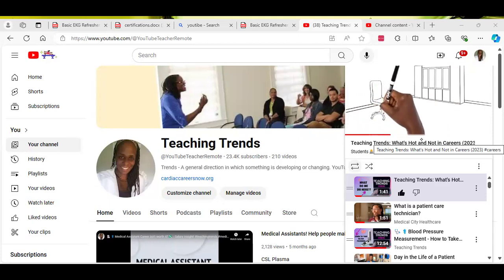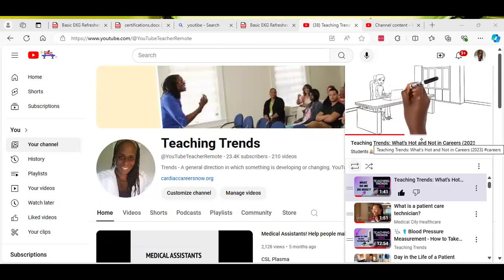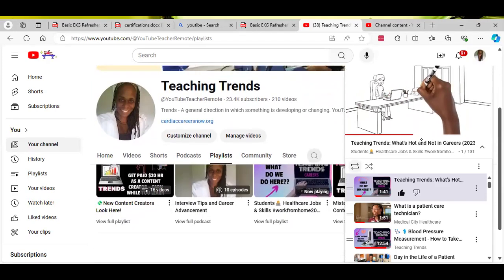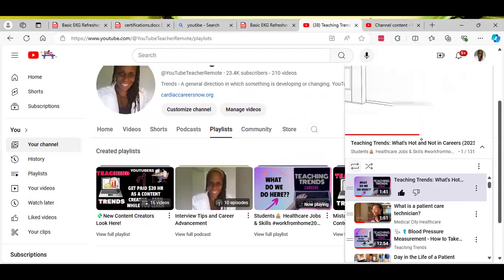As you can see from my channel here, I do a lot of different things from remote jobs, careers, things that are trending, what is hot in remote jobs, and I also talk about what is going on here on YouTube. So if you go to my playlist here that you see on my screen, you will see that I have some new content creator videos, and I also have my healthcare student videos there. Please feel free to watch any of those.